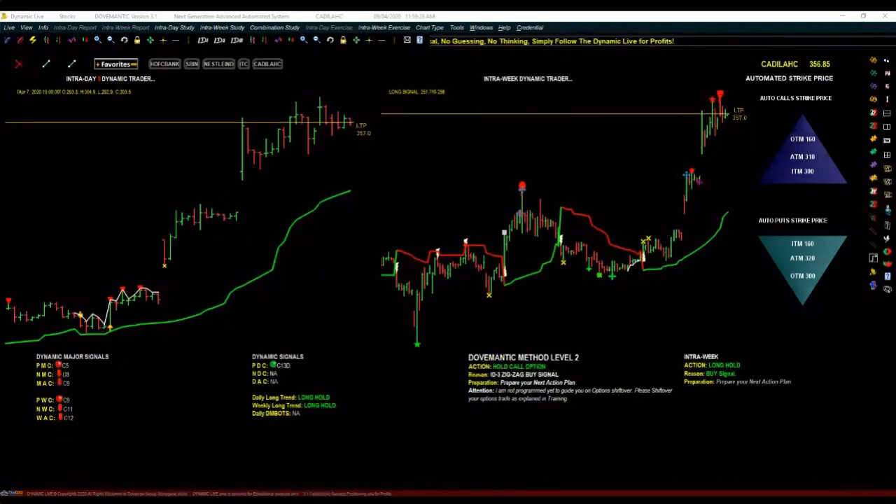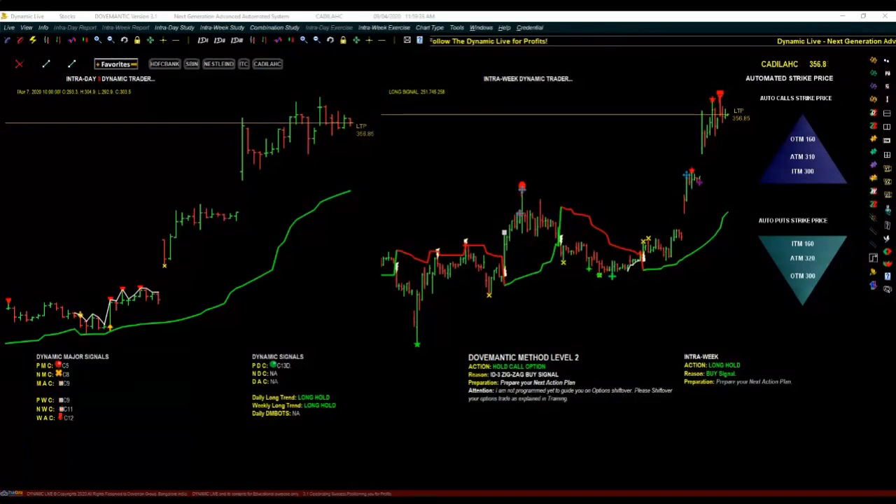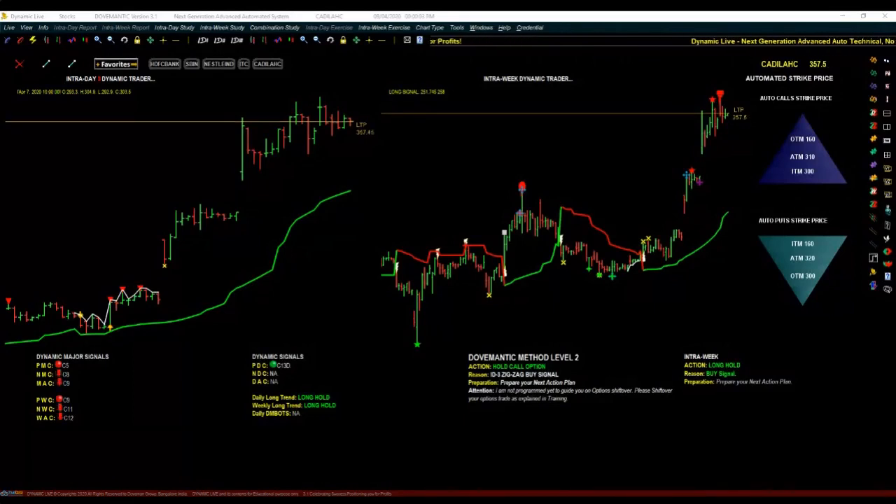From there we are still holding on to the long position in Cadela — close to 66 points gain. Mr. Anup, the lot size of Cadela is 2,200 — that is a massive lot size. So 2,200 into 66 points equals about 1 lakh 45,000 rupees profit in this one single trade, from 7th April to 9th April, in a matter of just two to three trading days. This is how big you can get by following this intelligence.